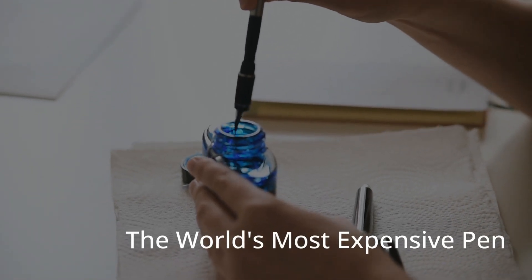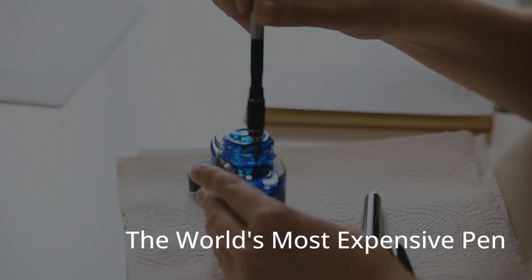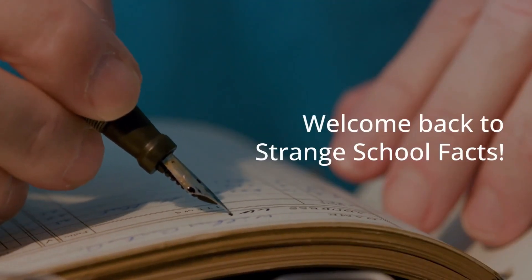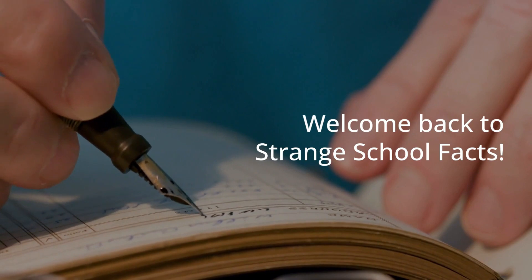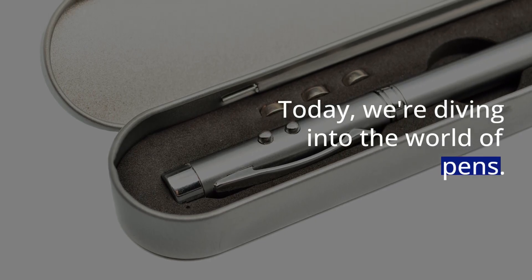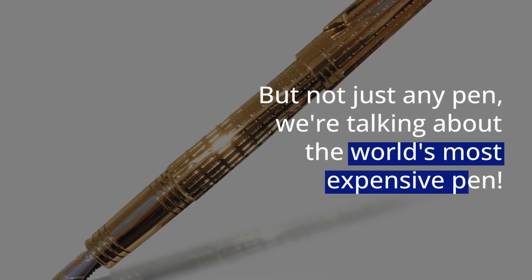Welcome back to Strange School Facts. Today, we're diving into the world of pens, but not just any ordinary pen. We're talking about the world's most expensive pen. Are you ready to be astonished? You might think that pens are pretty cheap and common, but wait until you hear about the price tag on this one.